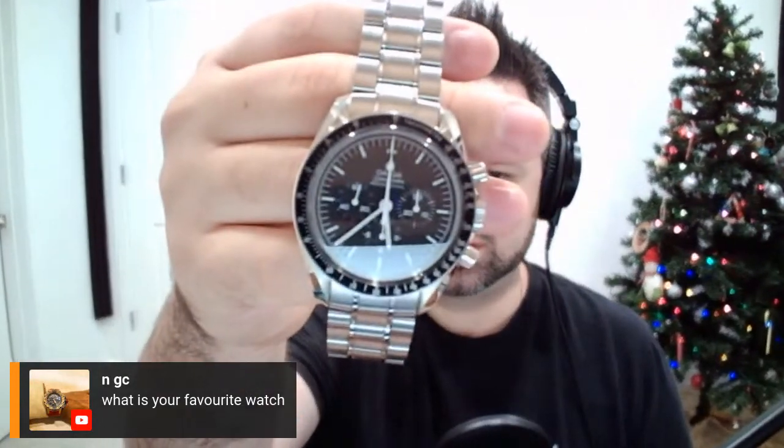The one I wear most is probably the Omega Speedmaster Sapphire sandwich. I love this design. It does have a very beautiful movement. It's a hand-wound piece — not the most accurate, probably my least accurate watch, even less accurate than my basic 6R35 in the SPB 187. But I probably wear this the most because it's the most conservative, goes with everything, and is really comfortable. Omega has got to be my favorite brand right now.